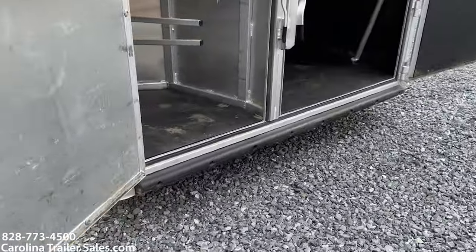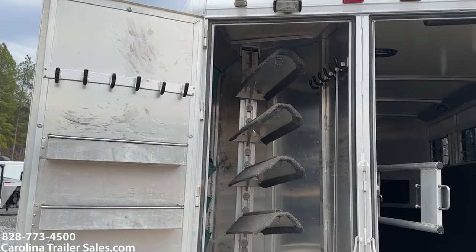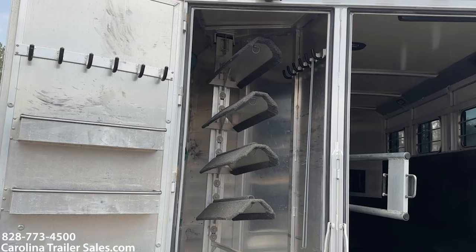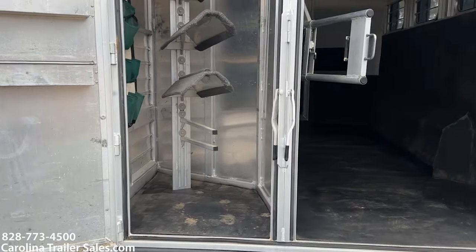It has a rear tack. That rear tack is solid — you cannot collapse it up. It's got four saddle stands, and that saddle bar does come out if you did want to take it out.